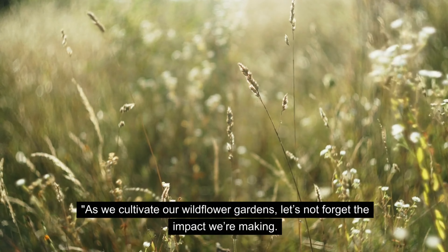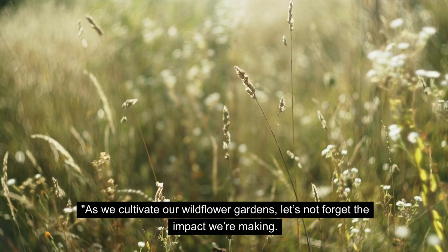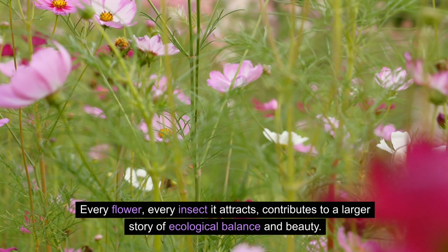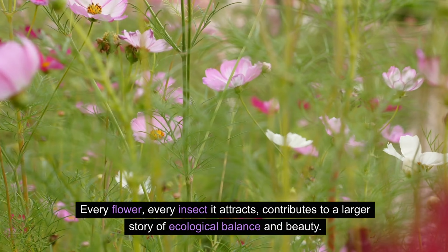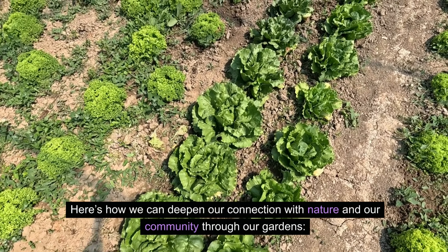As we cultivate our wildflower gardens, let's not forget the impact we're making. Every flower, every insect it attracts, contributes to a larger story of ecological balance and beauty — deepening our connection with nature and our community through our gardens.